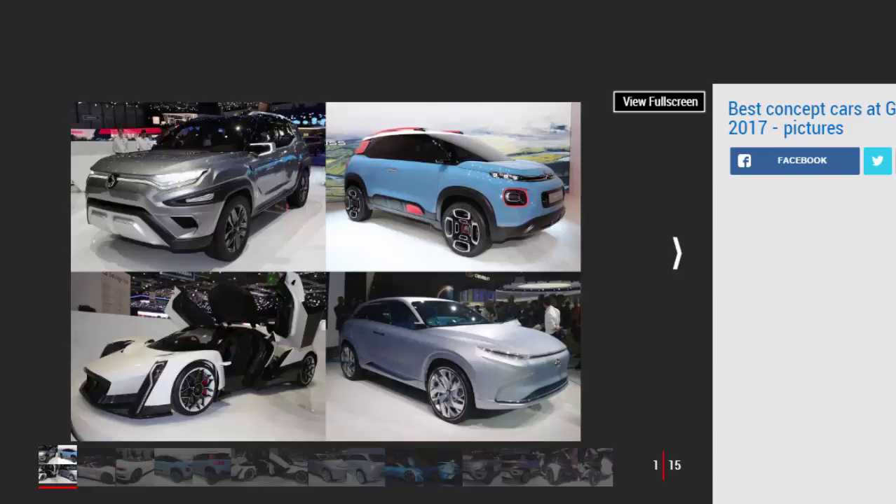Concept cars are designed and dressed to impress. In the show environment, concepts are vehicles through which manufacturers can float far-out ideas and possible future technological directions. The response from the public and the media — sometimes even determines which elements make it to production and which meet their end in the design studio recycling bin. It's precisely because they are unshackled from the need to attract customers and turn a profit that concept cars are such fun.